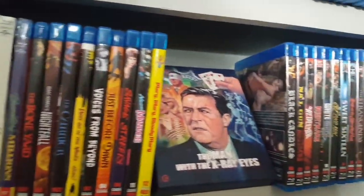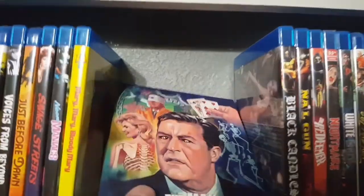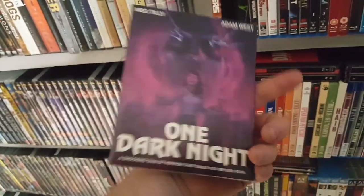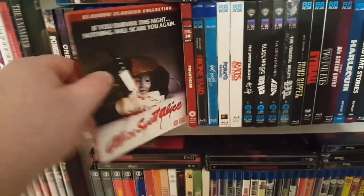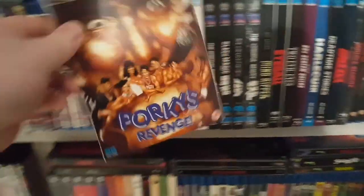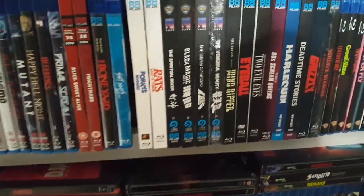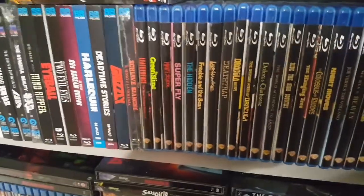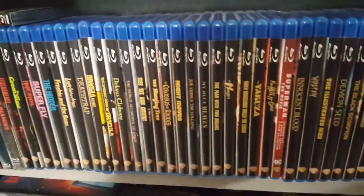Then on to the Code Reds. There's a random Man with the X-Ray Eyes from Second Sight Films — a gorgeous edition — just to cover up the thermostat. Lots of Code Reds below, including Lucio Fulci's Conquest — gotta upgrade all the Lucio Fulcis. Spasms, One Dark Night. A couple of 88 Films releases in here, slasher collection, Porky's Revenge. More 88 Films, and then the Warner Archive section — I try to stick with the genre stuff, horror and thrillers.